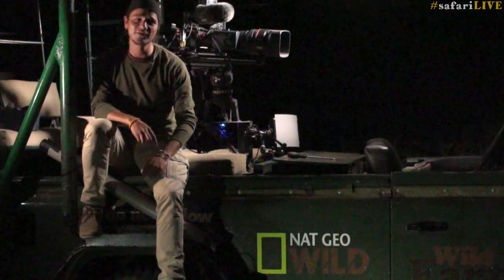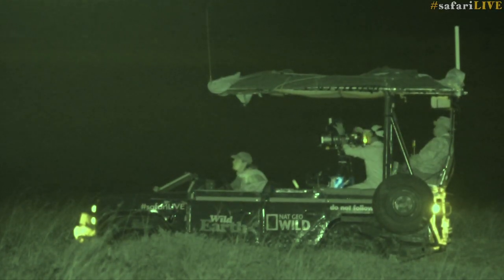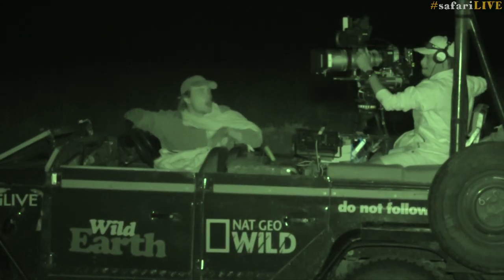This is Paka, one of our three vehicles that we take out all evening. This is the vehicle we are sitting on when we are bringing you live action from the Mara at 3 o'clock in the morning.